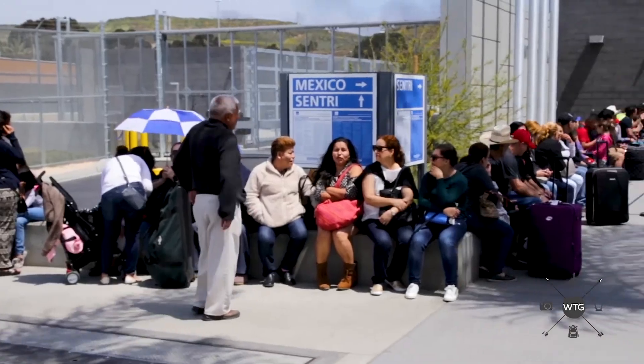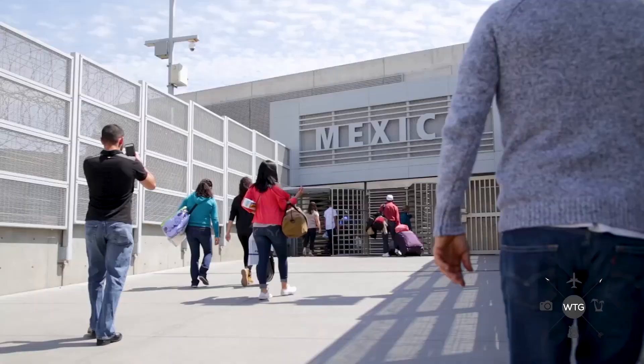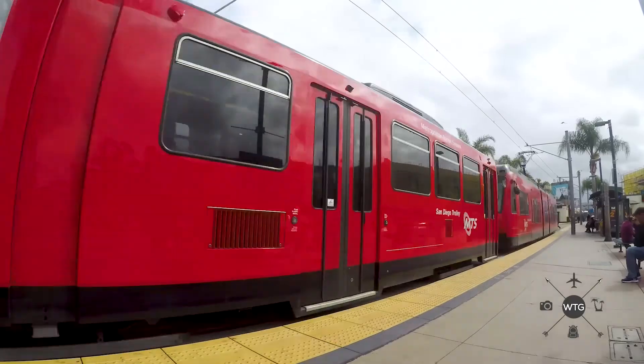This is the newest crossing and the best option for people walking to Revolution Avenue. On the other side of the freeway is the original San Ysidro crossing, which is best if you're taking a taxi into downtown.